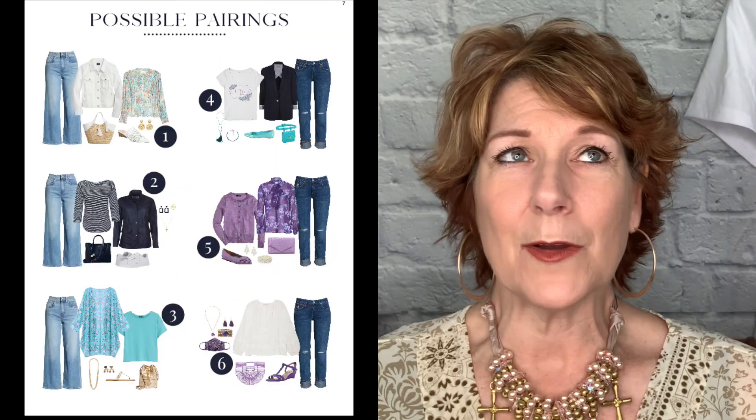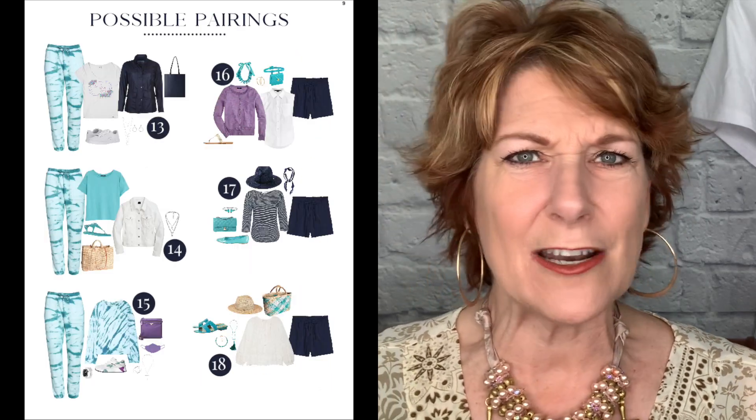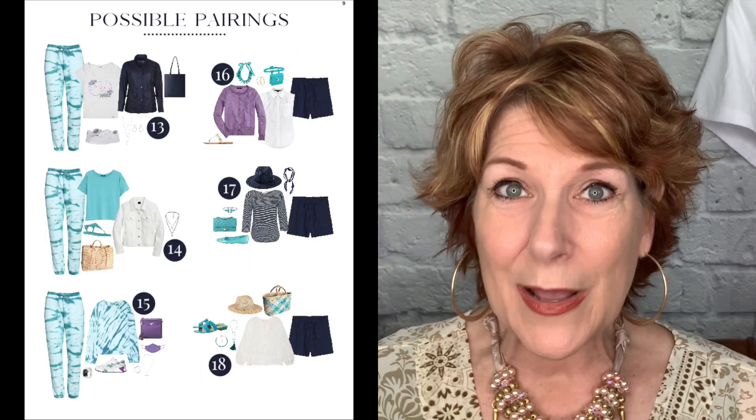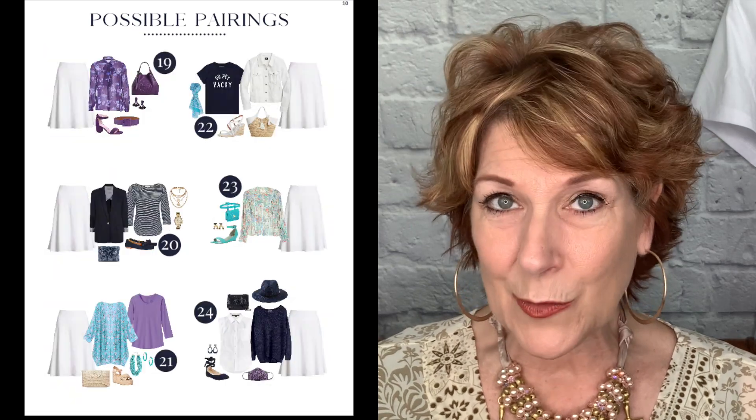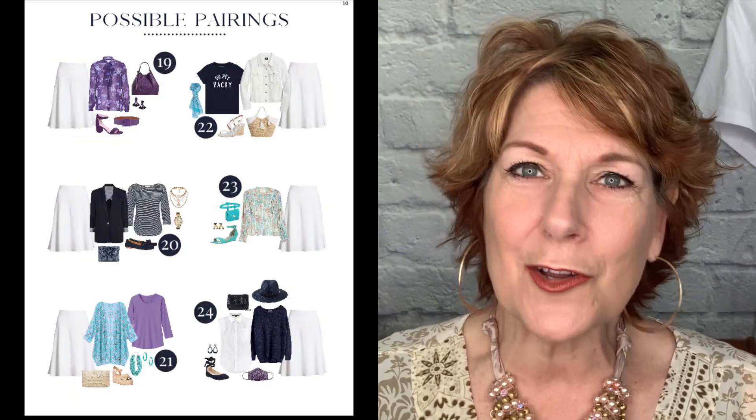Then we lay out 30 outfit ideas for you, making it easy to say, I'm going to wear outfit number three or outfit number 16. We also lay out the shoes and accessories that would look great with each outfit. You don't have to wear those — use yours — but it gives you an idea. If we show a short necklace, wear a short necklace; if we show a long necklace, wear a long necklace.